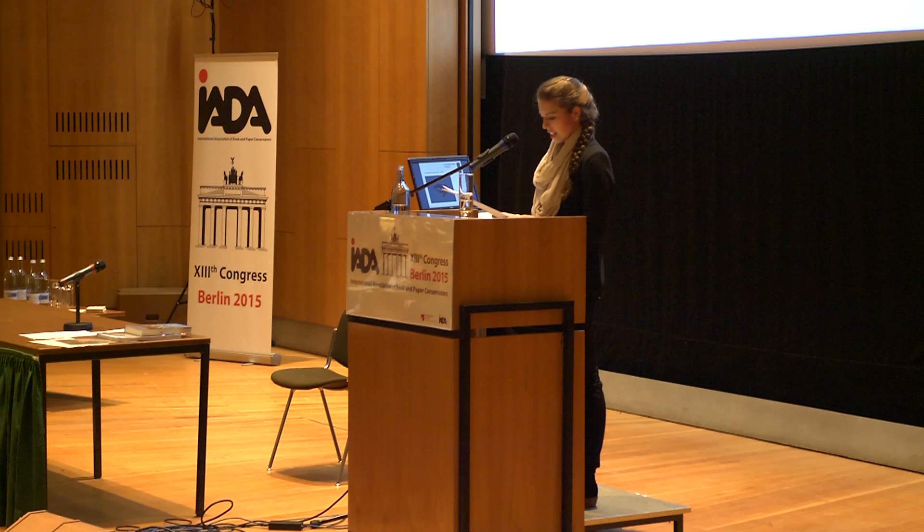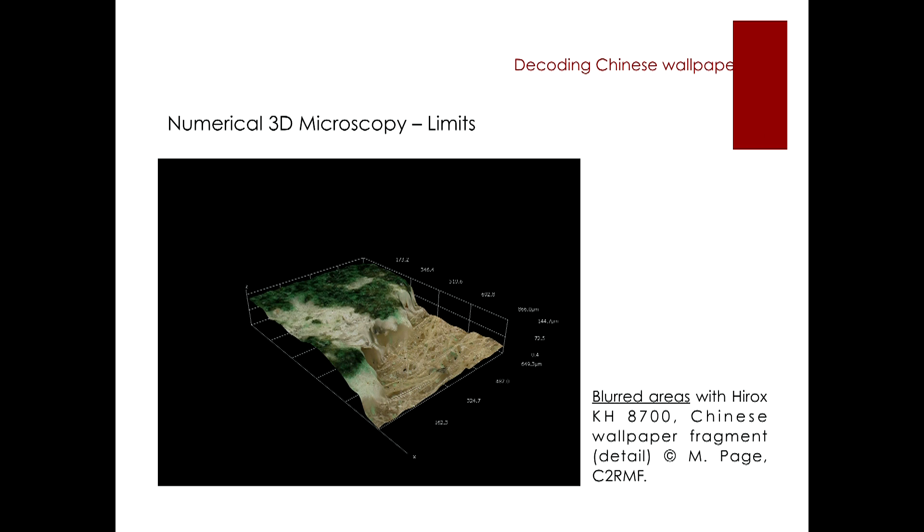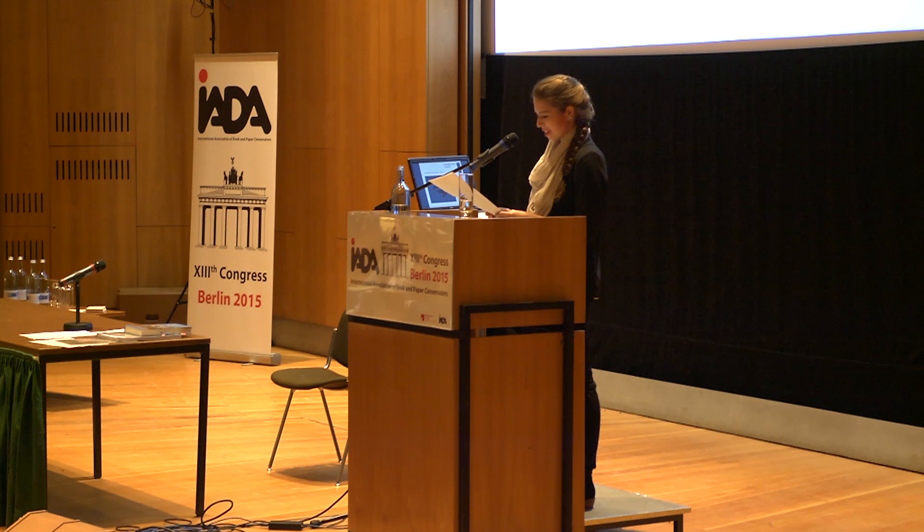Furthermore, sometimes we were not able to create a sharp 3D image, which was due to the optical adjustments of lighting, contrast, etc. It needs a trained optical scientist to obtain good results with the complex apparatus and the HEROX software. We also have to stay realistic: the HEROX KH8700 is a high-performing numerical microscope, yet it can only reconstruct visible parts of the wallpaper surface.